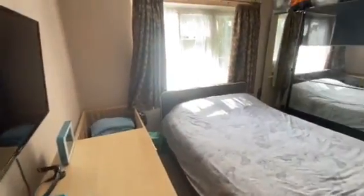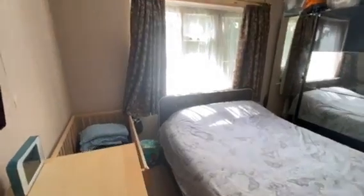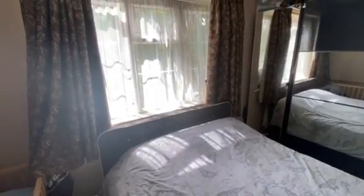Back out into the hallway and into bedroom one, which features two built-in storage cupboards, double glazed Georgian style windows, and gas central heating.